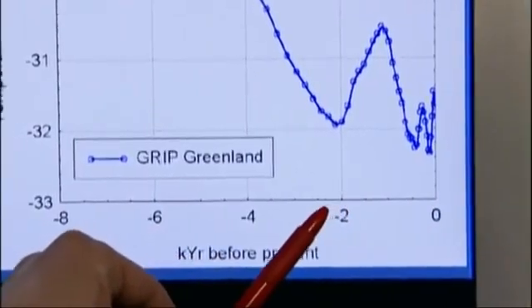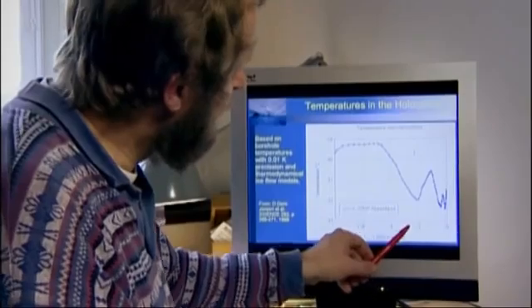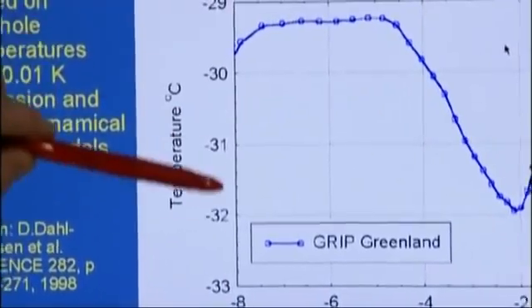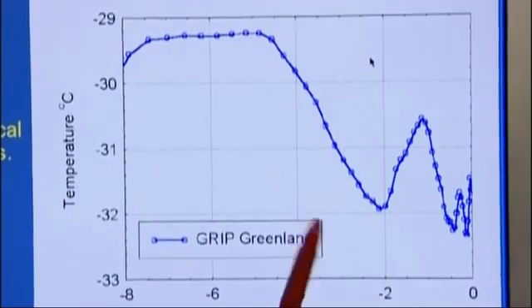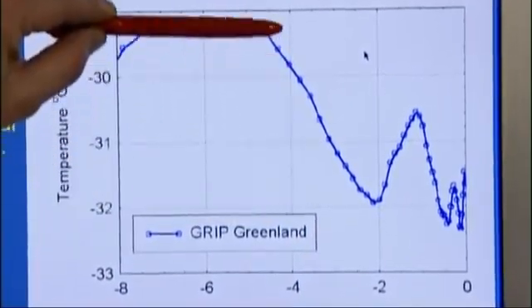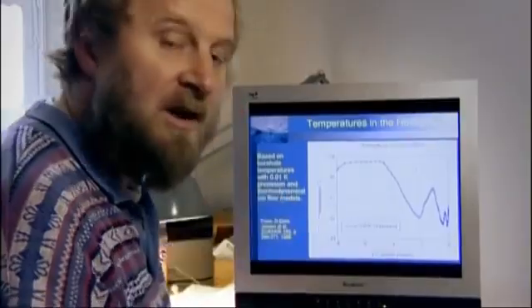Here we have our picture of the temperature reconstructions from Greenland in graphical form. Going back along this axis, it's going back in time — this is the last 8,000 years plotted here. On this axis we have the temperatures at the site in Greenland, and we can see that going back from now, about 4,000 years ago, we would have temperatures that were 2.5 degrees warmer on average than today.